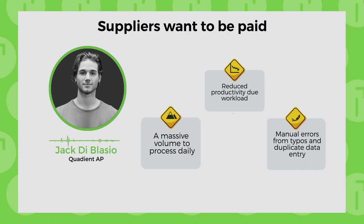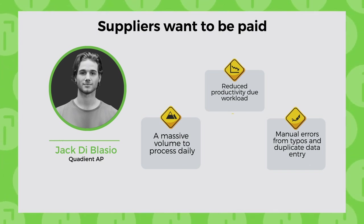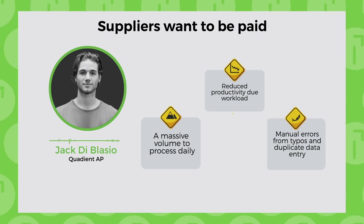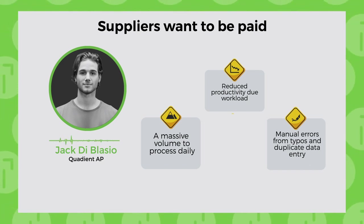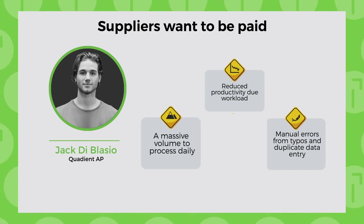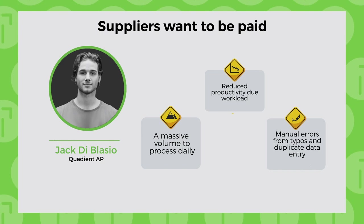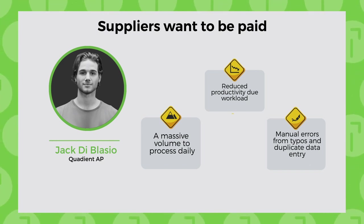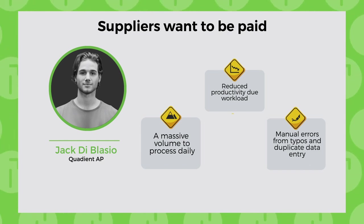Typically, the PO cycle starts with selecting goods and services, confirming a vendor, reviewing the requisition, securing budget approval, preparing and sending the PO, receiving the goods or services, and finally archiving. The most laborious part of the workflow is typically the three-way match, which can take up to roughly 25% of the overall process — matching the PO to the receiving document to the invoice.